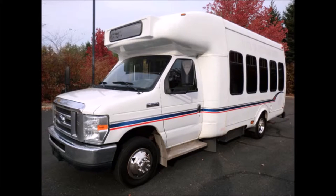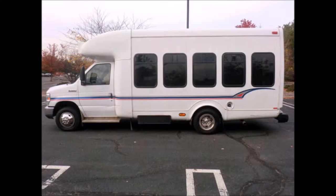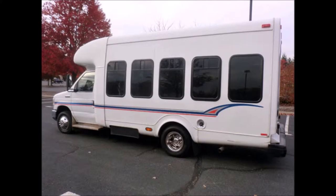This used charter bus has a clear title and is ideal for adult transportation, senior transport, retirement homes, adult daycare, church shuttle, business, school, or team use. The bus is in excellent condition for its year and mileage and has been thoroughly reconditioned.